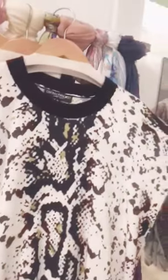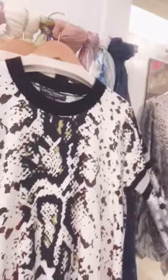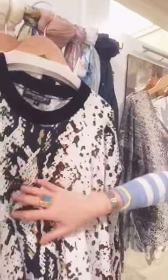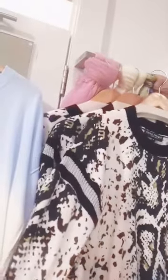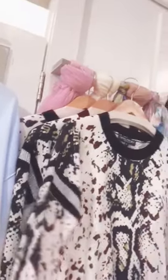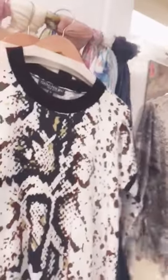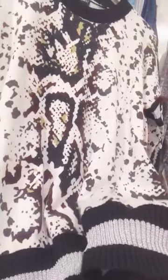The other sweater I wanted to show you, which I thought is so stinking cute, is Central Park West. I love this. It's really super soft on the inside and has this really awesome detailing on the sleeve, which I think just kind of funks it up a little bit. I only have three left of these, but it's also got extra detailing on the bottom.